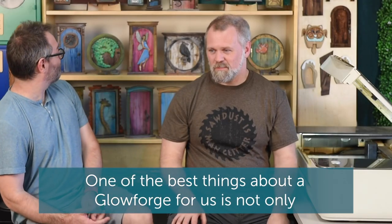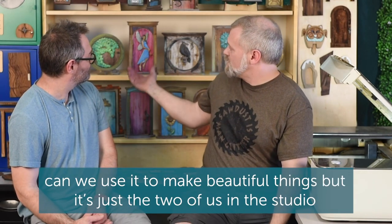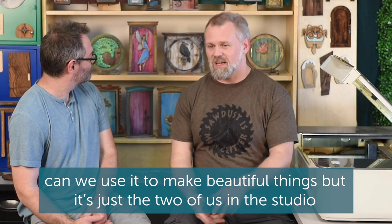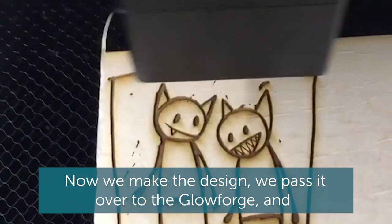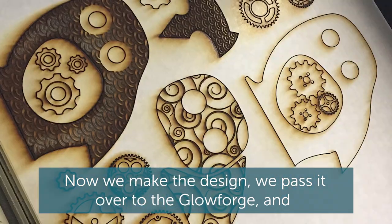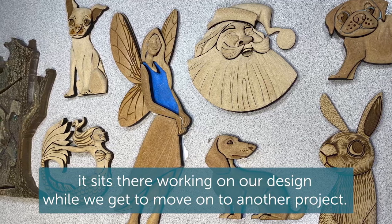One of the best things about a Glowforge for us is not only can we use it to make beautiful things, but it's just the two of us in the studio and the Glowforge is a third member of the team. Now we make the design, we pass it over to the Glowforge, and it sits there working on our design while we get to move on to another project.